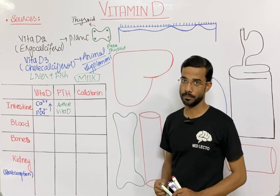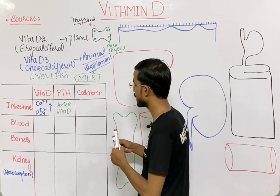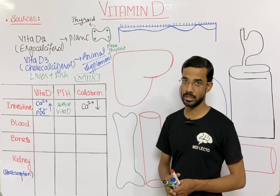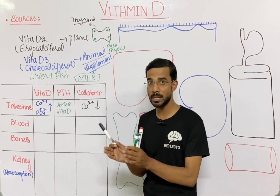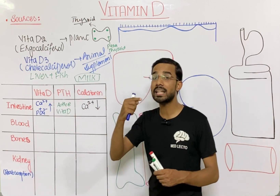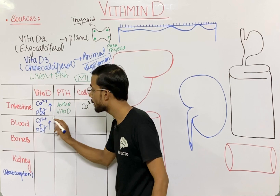Calcitonin inhibits the absorption of calcium in the intestine — calcitonin decreases the absorption of calcium from the intestine. Vitamin D, by increasing absorption from the intestine, increases the amount of calcium and phosphate (PO4³⁻) in the blood, as these substances absorbed from the intestine go into the blood.